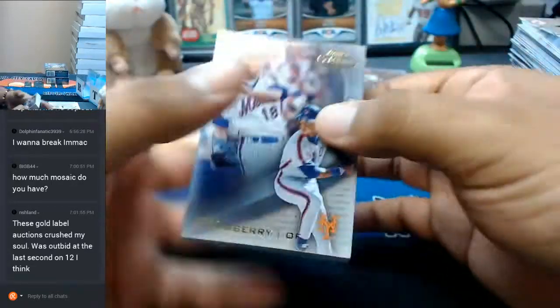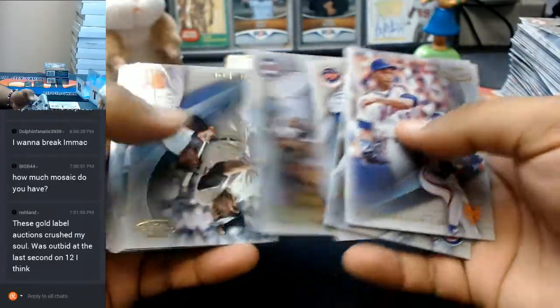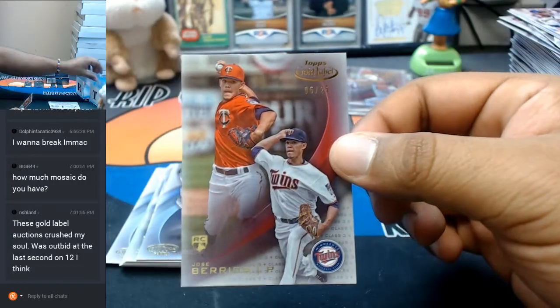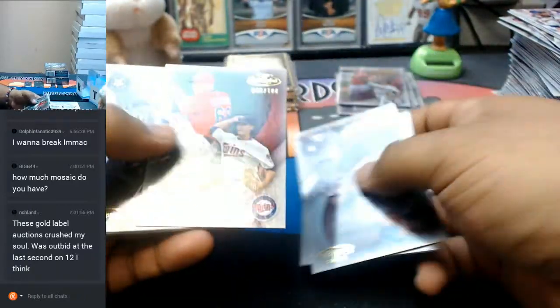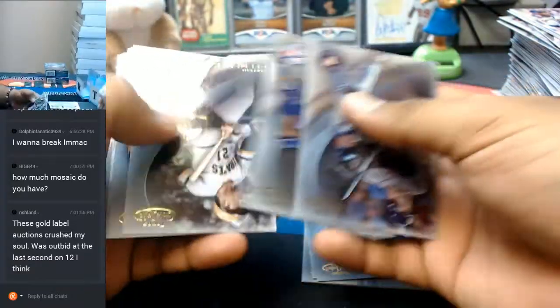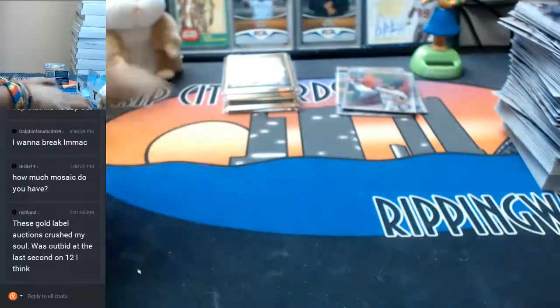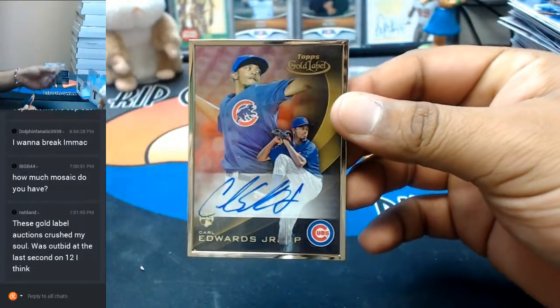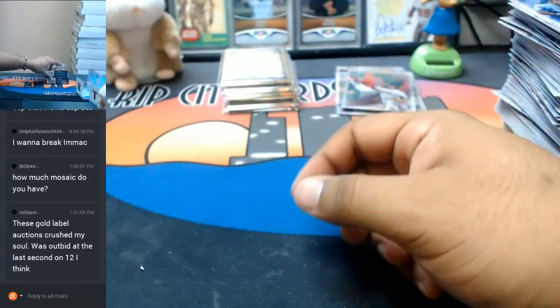To 25, Jose Barrios of the Twins. To 100, Jose Barrios again of the Twins. And it's Carl Edwards Jr. of the Cubs with the gold frame auto. Two boxes left.